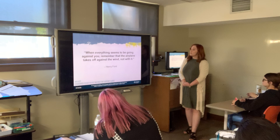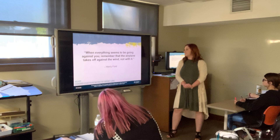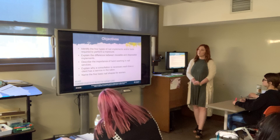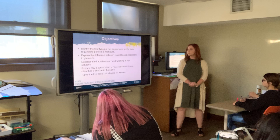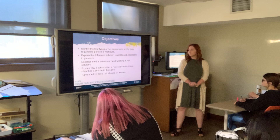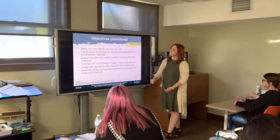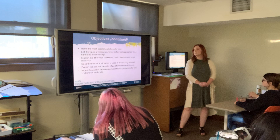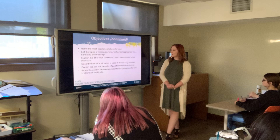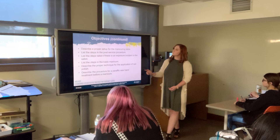When everything seems to be going against you, remember that the airplane takes off against the wind, not with it. I'll give you just a second to read over our objectives this morning. There's our second list of objectives, and there's our third list.